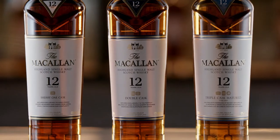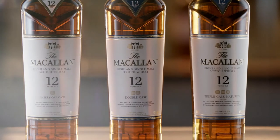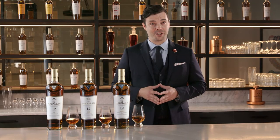And the Macallan 12 Years Old Triple Cask Matured — a trinity of spirits, complex, smooth, vibrant, an entirely new range of flavors to enjoy. So the next time you see three bottles of the Macallan 12-year-old whiskeys at your favorite bar — Sherry Oak, Double Cask, Triple Cask — remember this is a good problem, and nothing a wee dram of each couldn't help you sort out.